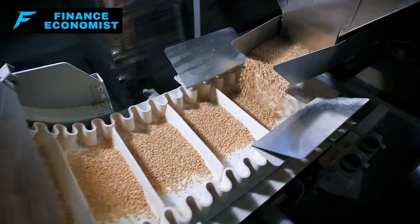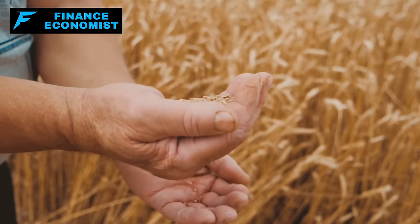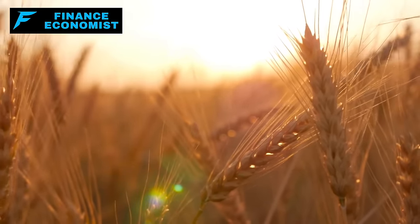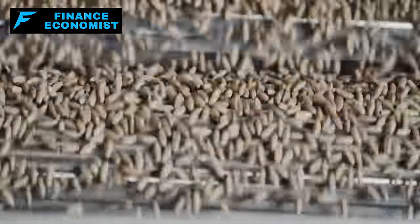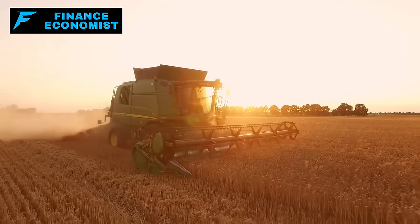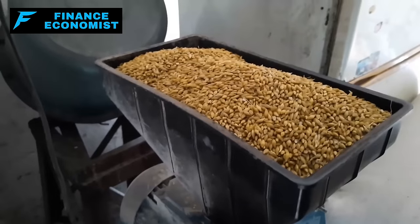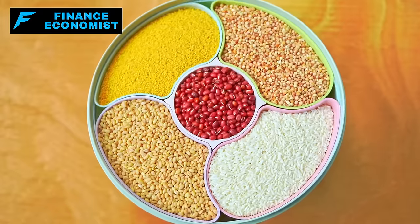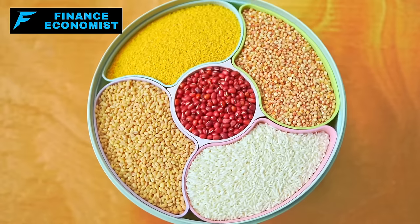Number 10: a manually operated grain mill. In a nationwide EMP catastrophe where electricity could be non-existent for an extended period, the ability to process whole grains into flour becomes a critical survival skill. Whole grains, when stored properly, have a much longer shelf life compared to pre-ground flours, which can go rancid more quickly. A manually operated grain mill allows you to turn these long-storing grains into usable flour for baking bread, making cereals, or creating emergency meal solutions — extending variety, nutritional value, and self-sufficiency.